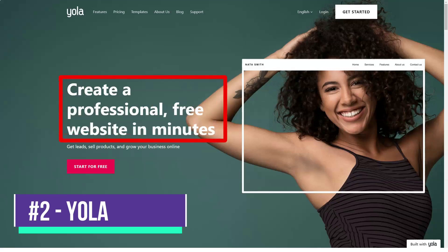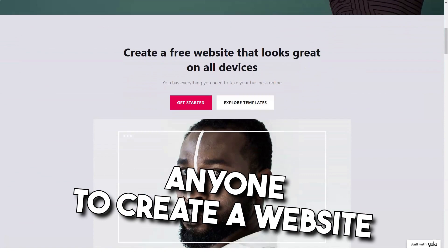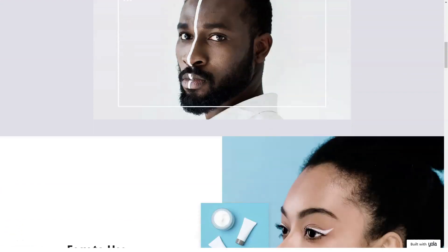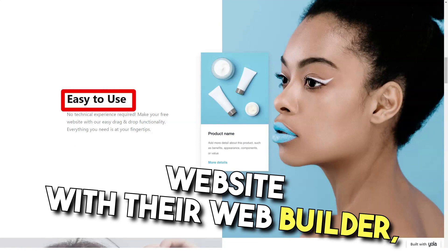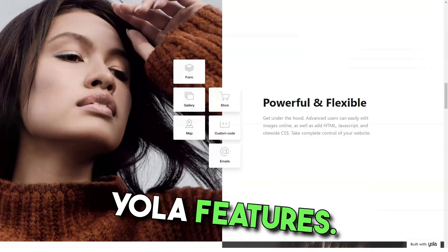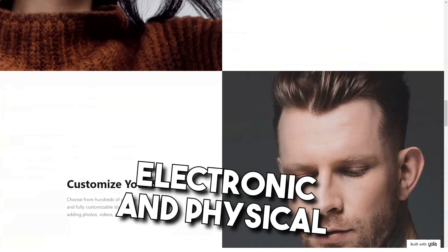YOLA offers a really easy way to create a website. This relatively inexpensive builder gives you access to one of the most advanced online stores you'll come across. YOLA entered the market in 2007, and it has managed to maintain a very easy-to-use modern interface that allows anyone to create a website without any coding knowledge. YOLA entices you with a free website building version, which is great for testing its capabilities. The developers have created the perfect e-commerce platform that allows you to trade in both electronic and physical goods.